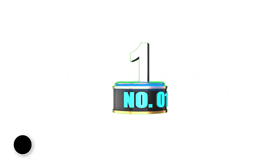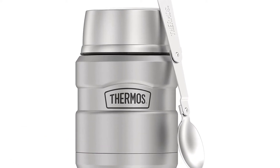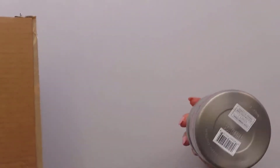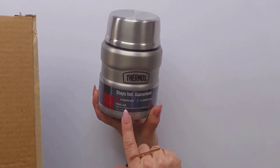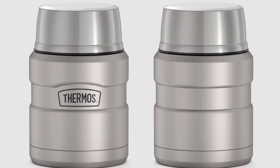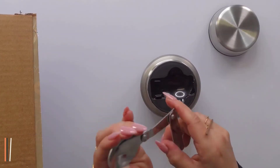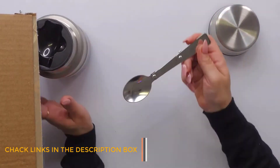Number 1: Thermos Stainless King 16-Ounce Food Jar with Spoon. Thermos King states this can keep liquids hot for 9 hours and cold for up to 14 hours, so we put that claim to the test in a home kitchen. Our reviewer filled all 16 ounces with freshly made mac and cheese and opened the thermos every hour to see if the temperature remained consistent. It wasn't until the 9th hour that the temperature dipped. Additionally, it excelled at keeping water ice cold, with our tester still observing ice cubes after 14 hours.